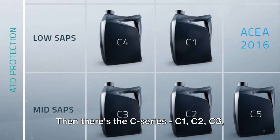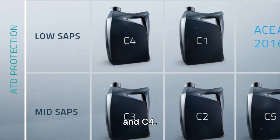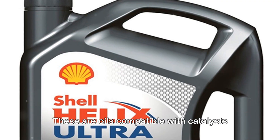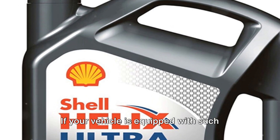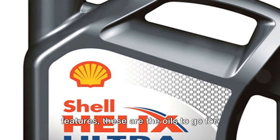Then there's the C-Series — C1, C2, C3, and C4. These are oils compatible with catalysts and particulate filters. If your vehicle is equipped with such features, these are the oils to go for.